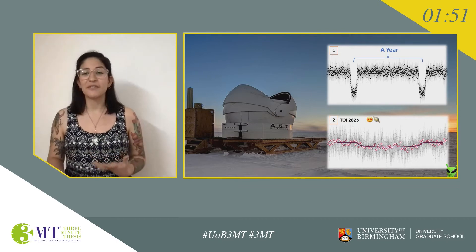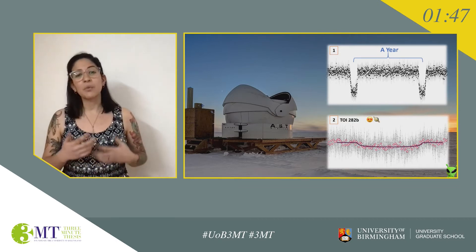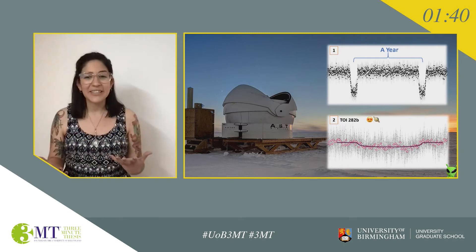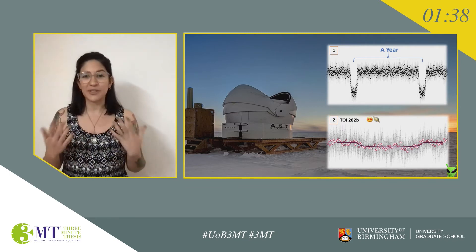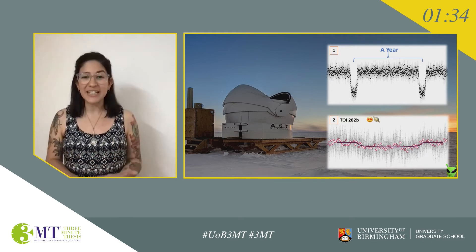The goal of my research is to find new planetary systems that are unlike the solar system in some way. And one of the ways I do that is by following up on TESS candidates using the coolest telescope on Earth, ASTEP. ASTEP is not the biggest or the best telescope because of resolution, but as you can see in the background, it's in Antarctica, which is really special.